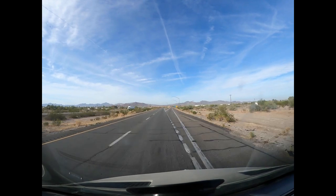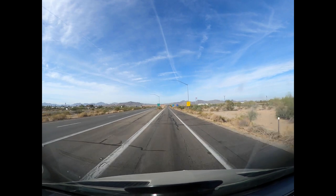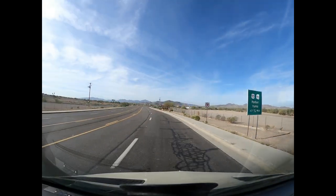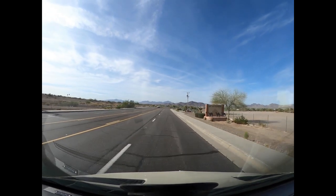Alright, we're going to go ahead and jump off here, take care of fuel, and then we'll get going. So, all fueled up, and we're taking the Business Loop 10 into Quartzite. I've never done that before.